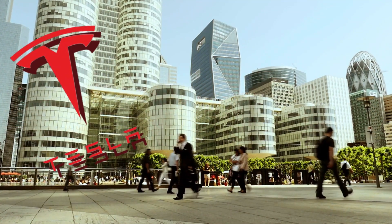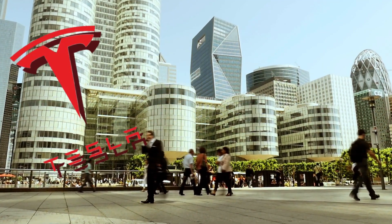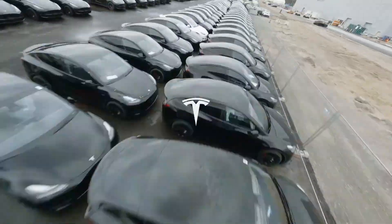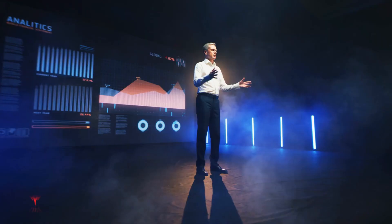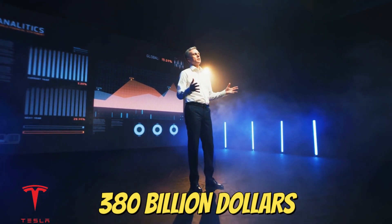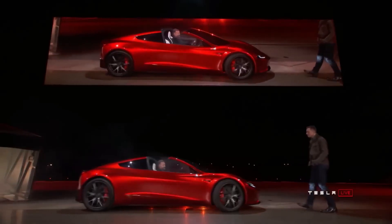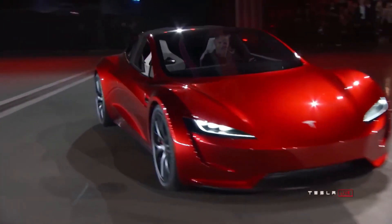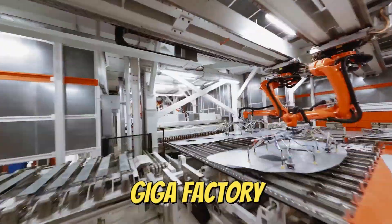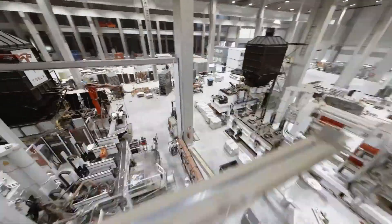Tesla is by far one of the most thriving companies in modern history. They popularized completely electric cars and generated a huge demand among the public, with a market cap of around $380 billion. Tesla is flourishing by the day, but to keep up with the massive workload, Tesla created an innovative facility known as the Gigafactory. Today, we're taking a look inside the Tesla Gigafactory.